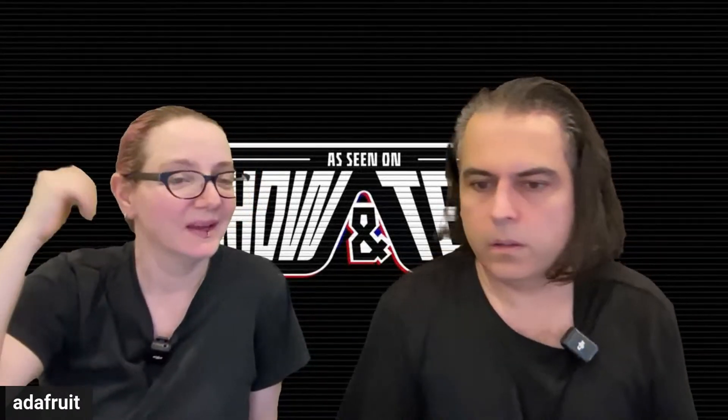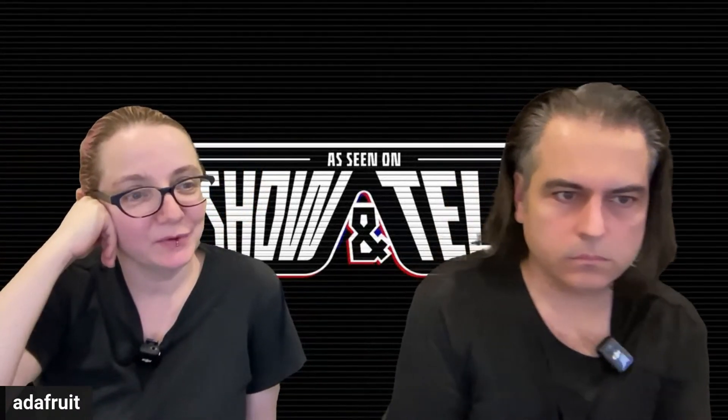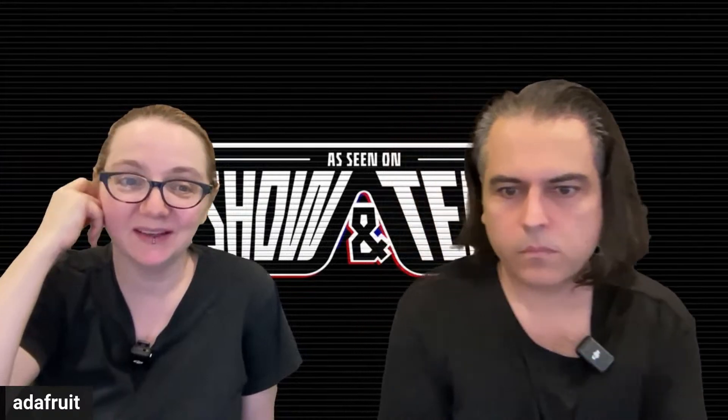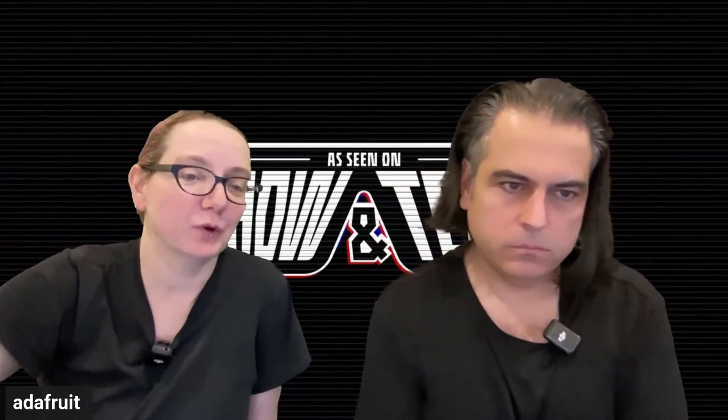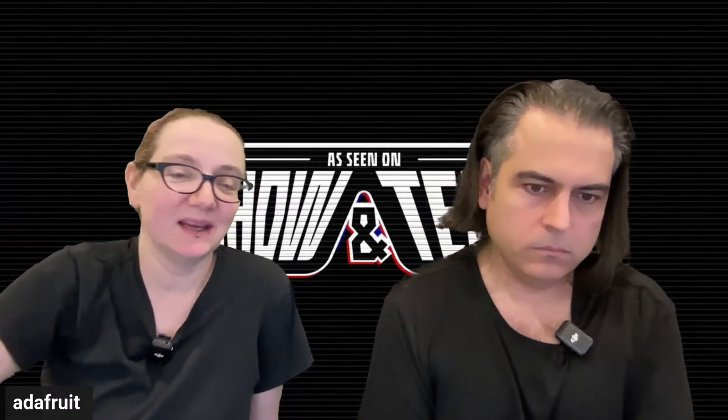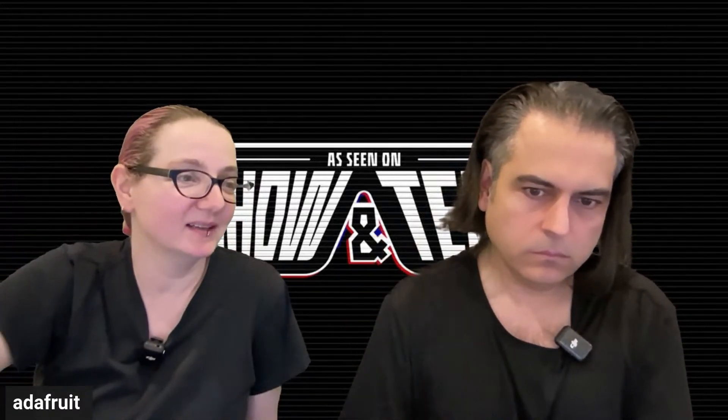All right, Lady Ada, what is this? Hey everybody, and welcome to the last show-and-tell of the year. We'll do videos, we'll do show-and-tells, but in this format — it's me, Lady Ada, with Mr. Lady Ada on camera control.